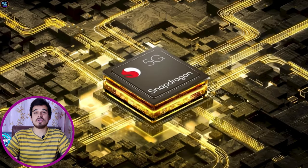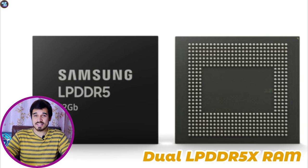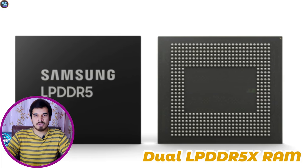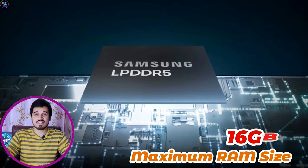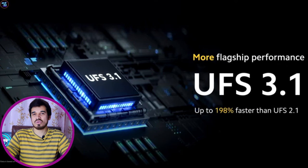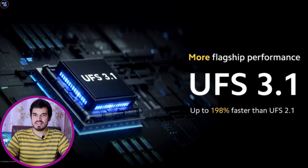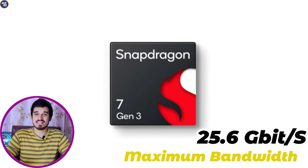The Snapdragon 7 Gen 3 offers robust memory and storage capabilities. It supports dual-channel LPDDR5 RAM with a memory frequency of 3200 MHz and can support a maximum RAM size of 16 GB. For storage, this chipset supports UFS 3.1 storage technology for faster read and write speeds, with a maximum bandwidth of 25.6 Gbps.